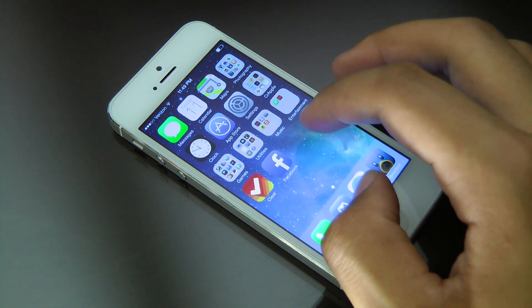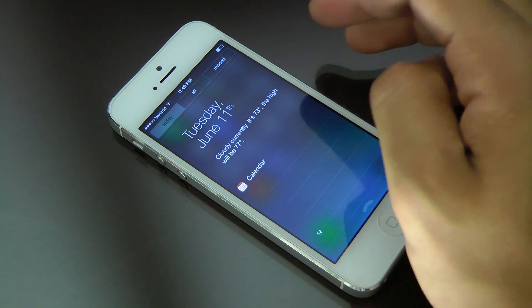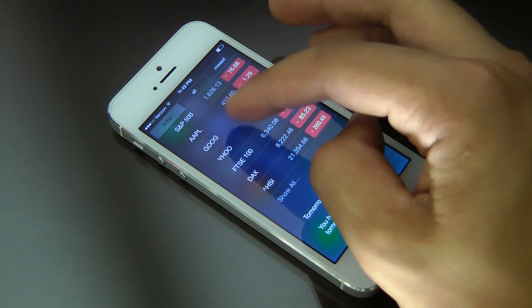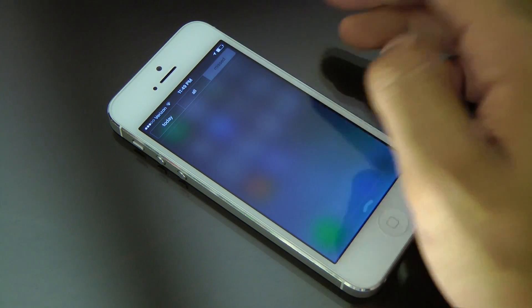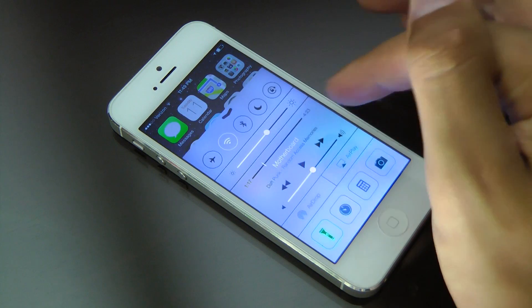Notification center has a new feature where you can go to your Today view to see calendar events and stock prices and stuff like that. You can also see all your notifications and your missed ones, like missed text messages or missed phone calls. Definitely pretty cool.